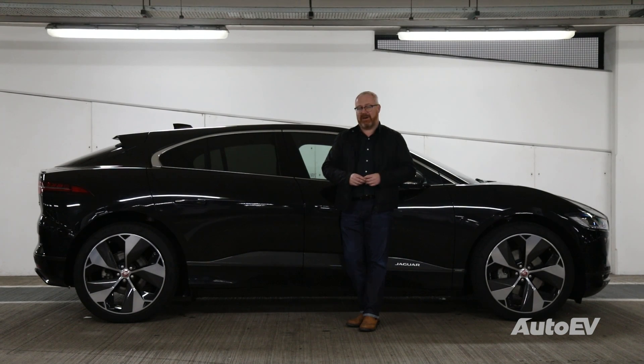The car we have here today is a defining moment in Jaguar's history. Not only is it their first all-electric vehicle designed from the ground up, but it is probably, next to the E-Type, one of the most beautiful designs that they've come up with. Welcome everybody to the Jaguar I-PACE.